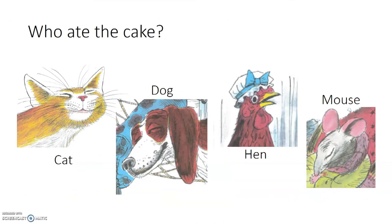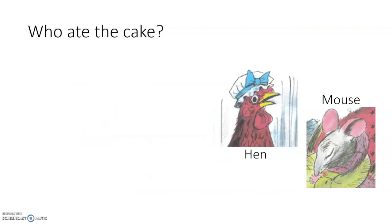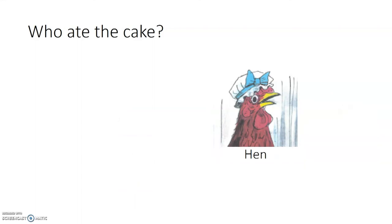Who ate the cake? Here are our choices: the cat, the dog, the hen, and the mouse. The cat didn't get to eat the cake. The dog did not get to eat the cake. The mouse did not get to eat the cake. The only animal that ate the cake was the little red hen.